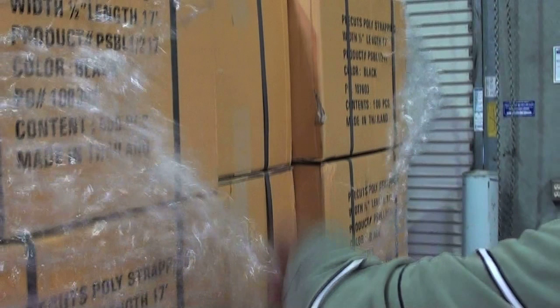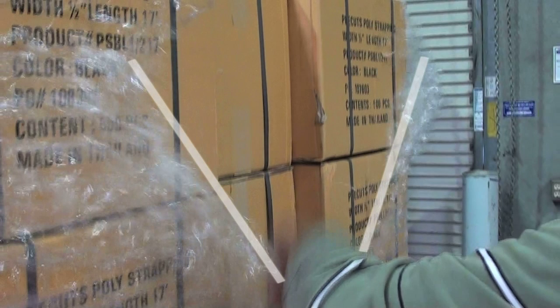Airwrap's superior holding power is clear when removing stretch film from the load. The extreme amount of snapback means the load is contained with maximum force, while not damaging contents or interior packaging.